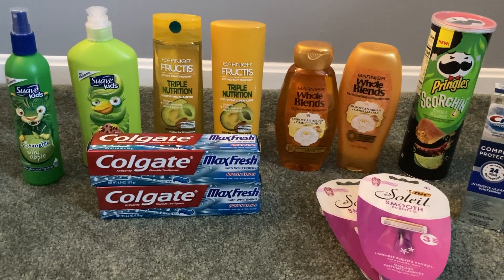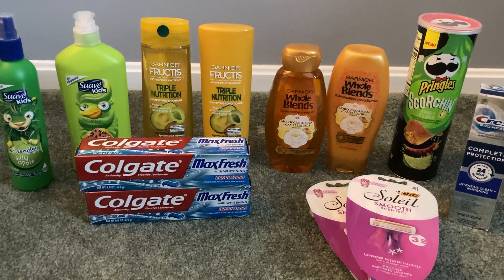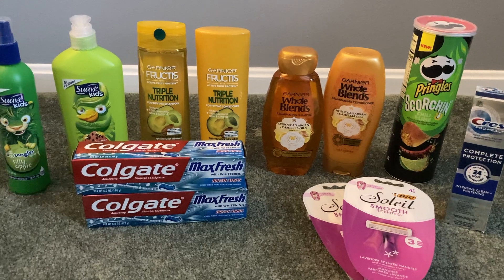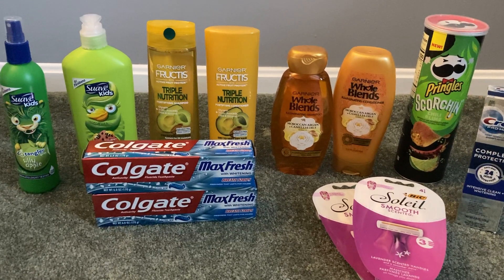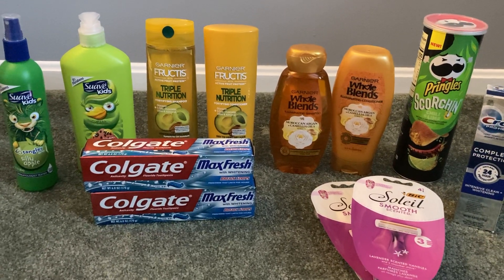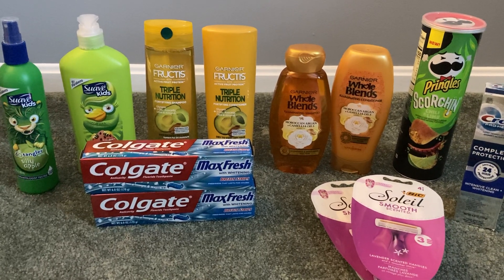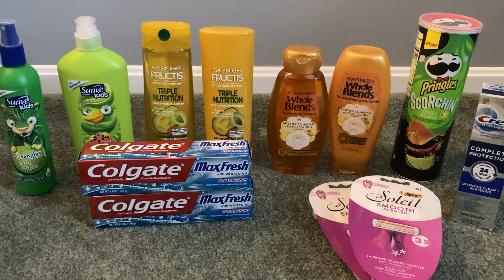Let me know what you guys are finding at Walgreens and what I should look out for the next time I head to the store. Thank you again so much for watching, liking, commenting, and subscribing. I hope you all are having a fantastic day, and until next time, happy couponing.